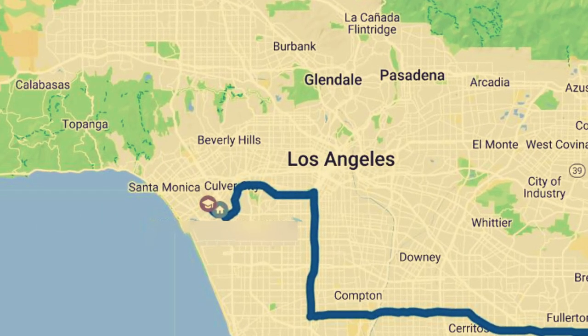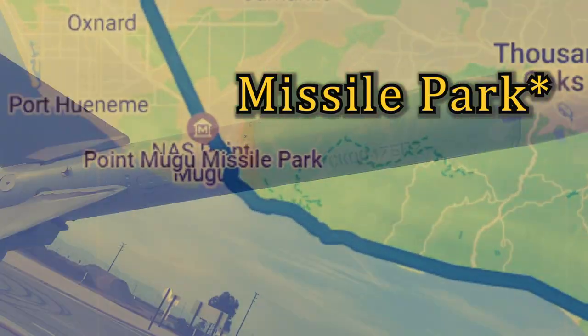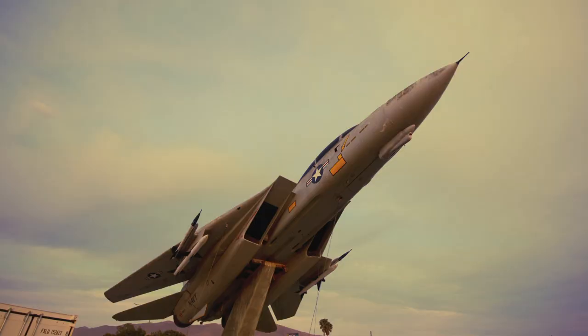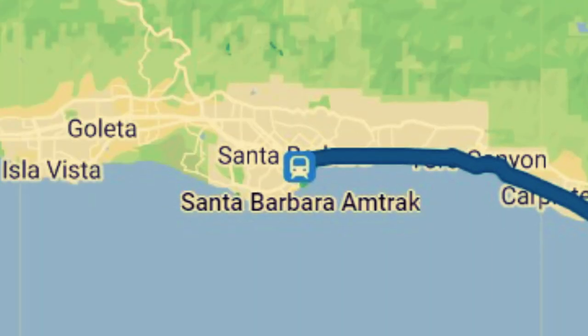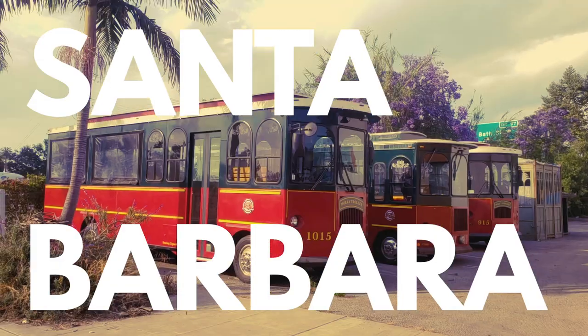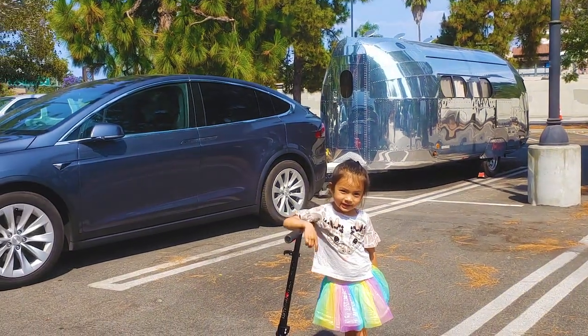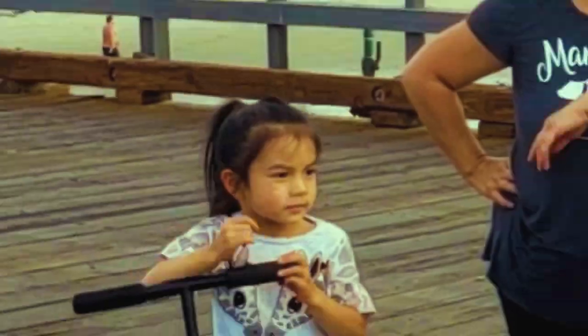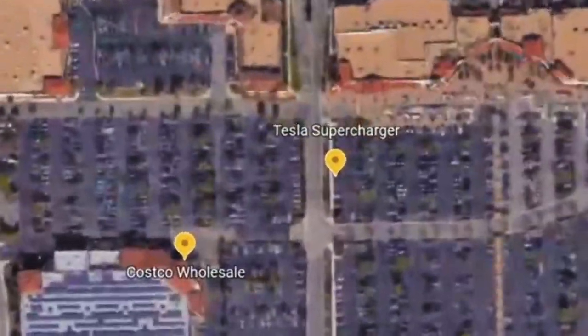So we were ready to road trip up the coast. First stop was Point Mugu Missile Base, where they have an F-14 on display. Then it was onward to Santa Barbara, where we saw State Street and Stearns Wharf. Afterward, we supercharged by Costco.